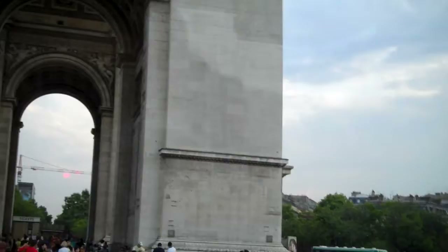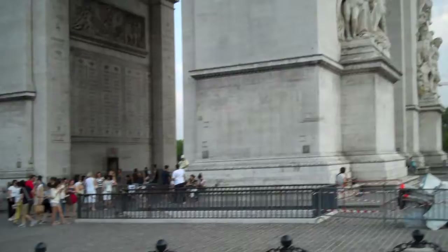You will see the names of 558 Napoleonic generals and shields containing the names of 30 different victories around the top of the Arc de Triomphe. It clocks in at around 51 metres wide and 45 metres high. It is the second largest triumphal arch in the world after the Arch of Titus, which is located in Rome.